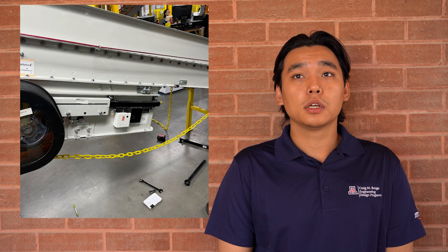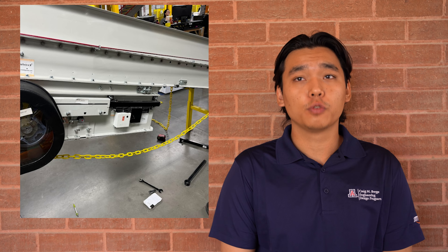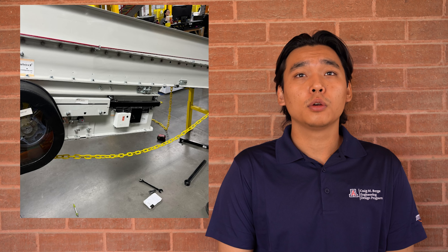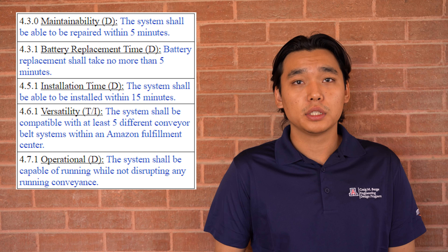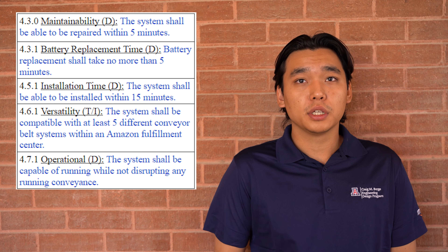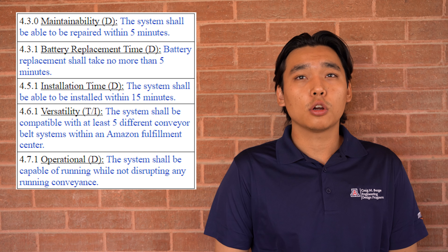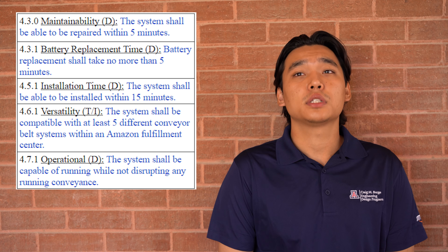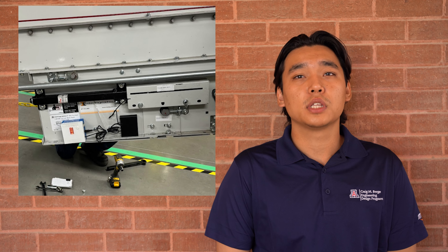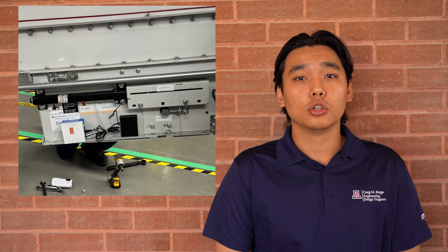After completing the in-house testing, we brought our system to the Amazon Fulfillment Center to test in its true environment. At the fulfillment center, we were able to test and ensure our compliance with maintainability, reliability, deployment, usability, and operational requirements of our project. This means it has the ability to work on the majority of conveyor belts, as many of them use different legs of the same tension rods. Our system was installed and showcased its success, as the load cell measurements stayed steady to a value as the bar was tightened to their standards.